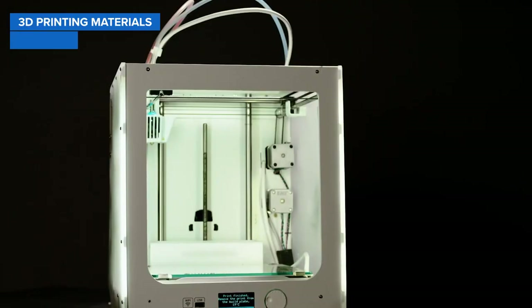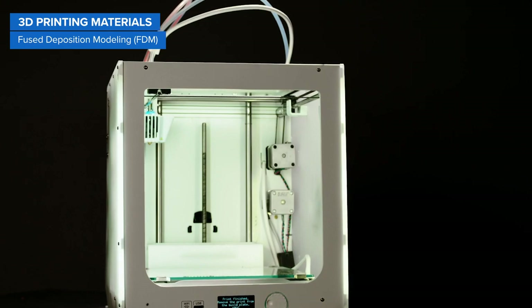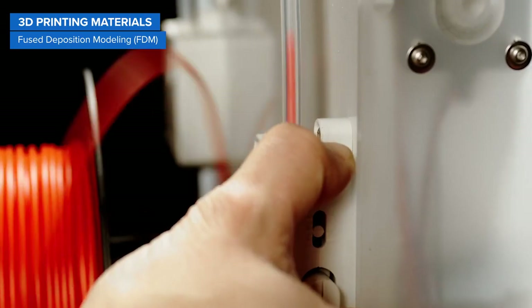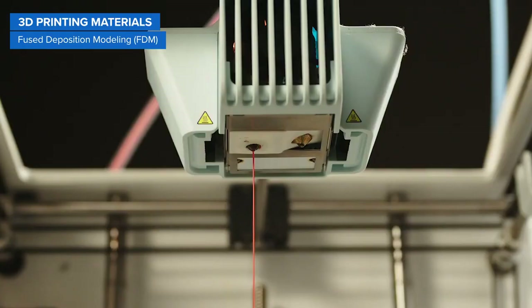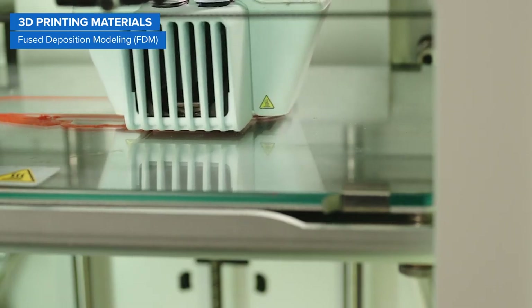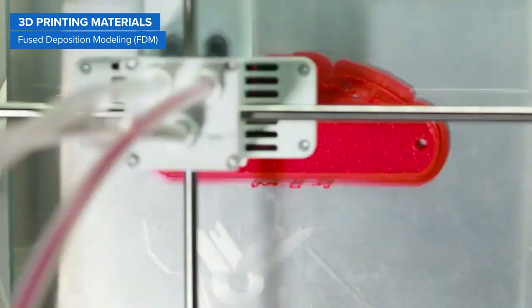Let's start with FDM 3D printers. FDM 3D printers melt and extrude thermoplastic filaments, which a printer nozzle deposits layer by layer in the build area. The most popular FDM 3D printing materials are PLA, ABS, and their various blends.